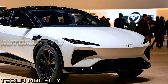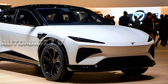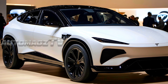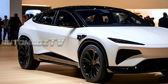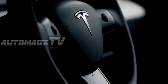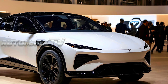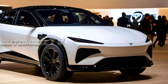The 2026 Tesla Model Y represents the next stage of evolution for Tesla's popular compact electric SUV. Building on the success of previous models, the upcoming version promises enhanced technology, improved performance, and more sustainable features, aligning with Tesla's vision of an all-electric future. The 2026 Model Y will likely feature subtle yet impactful updates to its already sleek and futuristic design.